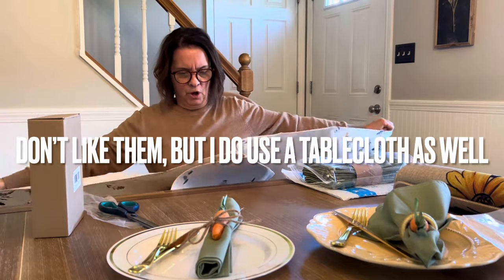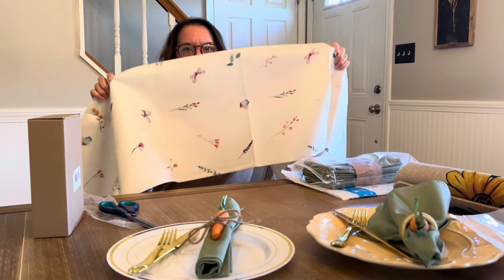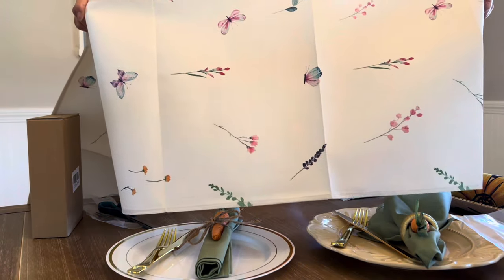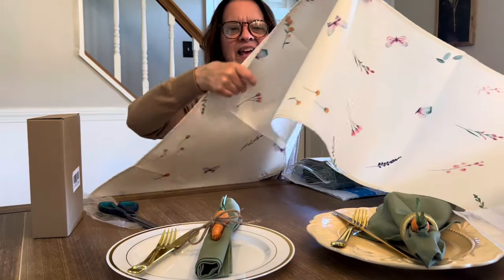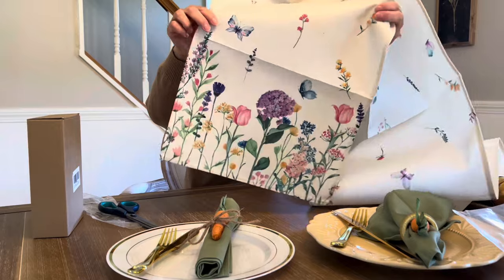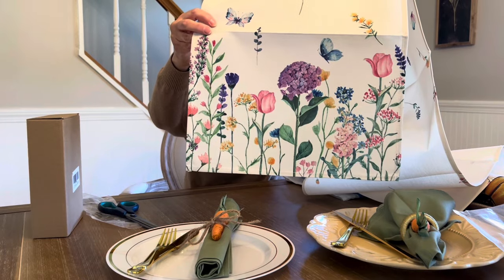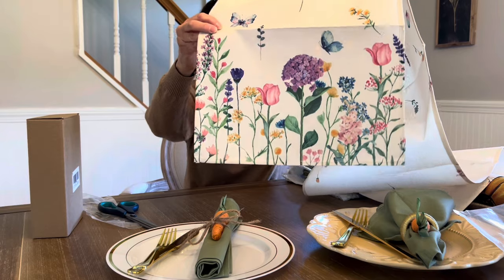I need to wash all of these before I use them — it's a long one! I thought it was really pretty with the butterfly and the flowers design, and then on the ends you have a complementary pattern. I love all the colors — it definitely shouts spring. That'll look really nice on the table.